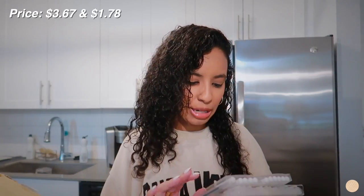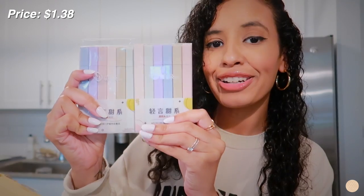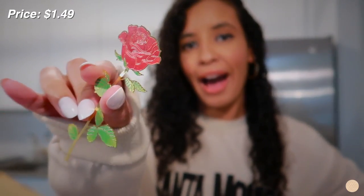I also got some pastel highlighters, some sticky labels — I actually picked up two packs of those — and then I got the cutest little bookmark. It's a rose — how adorable is that! Those are basically the items I picked up to annotate my books.